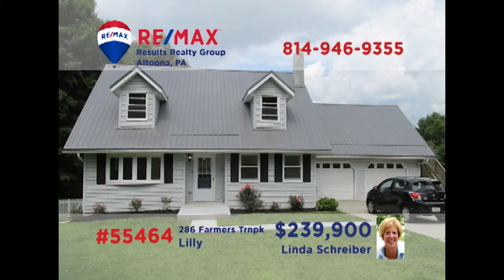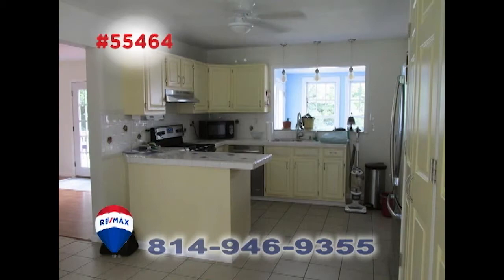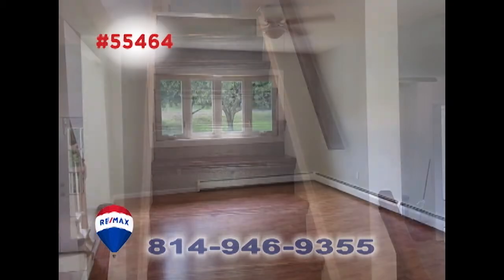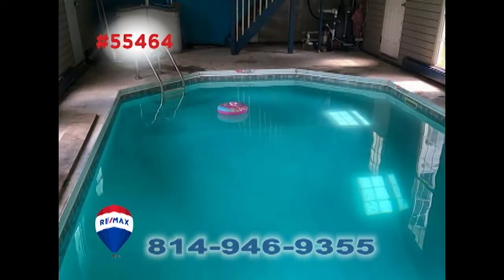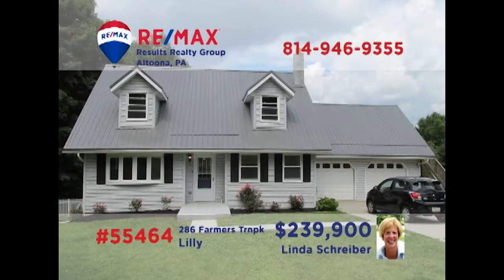Take a look at this move-in-ready home presented by RE-MAX Hall of Famer Linda Schreiber. The work-ready kitchen includes stainless appliances and tile floors that reach into the dining room. There's plenty of space for personal quiet time in the living room or in this beautiful sunroom. Other features include a stunning indoor pool, a separate laundry room, and three family-sized bedrooms. Contact Linda right away to schedule an exclusive tour.